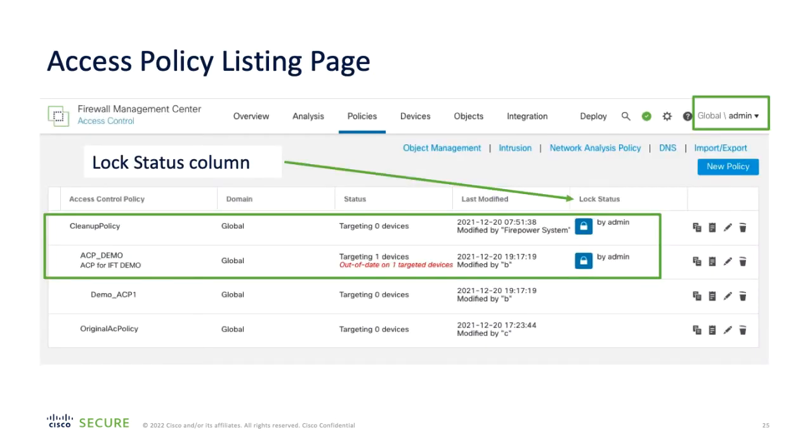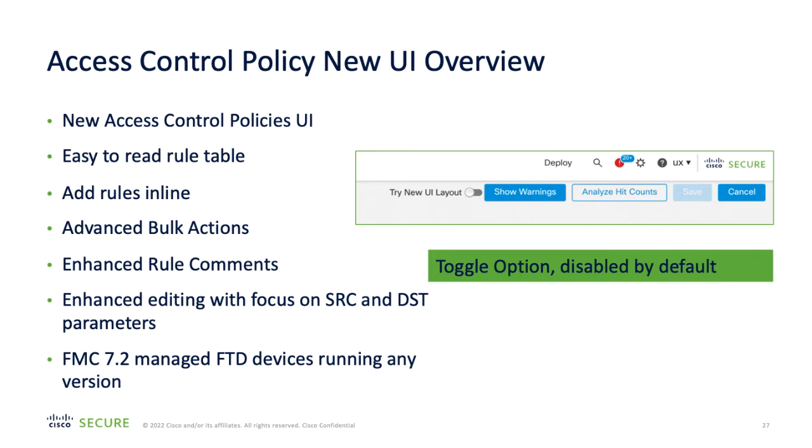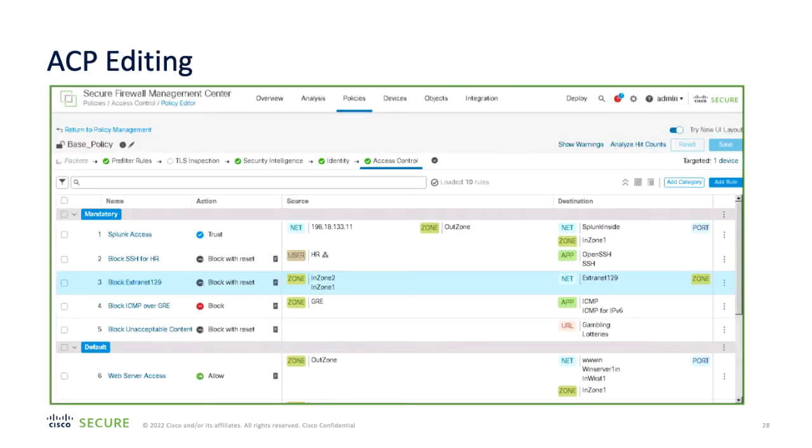A new lock status indicator has been added to the access control policies to show which administrator currently has the policy locked for editing. This helps users work on the FMC without overwriting another user's changes. By using user role customization features, administrators can be given the ability to override policy locks in case of emergency. Based on user feedback, the access control policy has undergone a reworking to make editing and reading the policy easier and more efficient. Rules can be added in-line, there are advanced bulk actions, and this new-look policy can be used on any target Firewall Threat Defense device as long as you are using version 7.2 of the Firewall Management Center. The new interface isn't enabled by default, but it's a simple toggle switch to enable it.